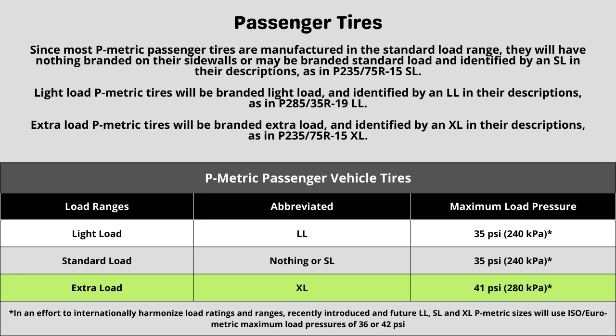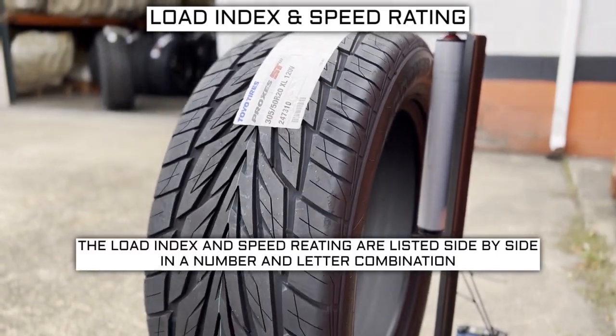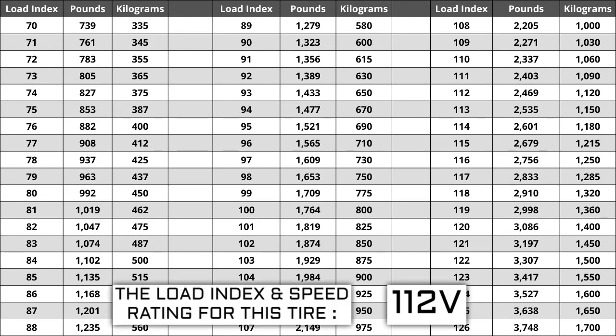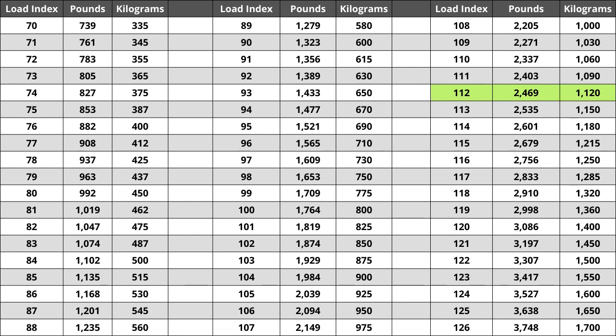Now let's talk about load index and speed rating. Next to your tire size you will see a number and letter combination like 112V. The number 112 is the load index — this is the number relative to the weight capacity of the tire. The higher the number, the greater the load-carrying capability. Load index ranges from zero to 150. If you are replacing your tires, they have to be the same or higher load index, never lower. For example, if your current load index is 112, a tire with a load index of 115 would work, but not one with a load index of 109. If the new tires have a lower load index, they have a higher likelihood of bubbling and eventually blowing out. For this tire, the load index of 112 represents a weight capacity of 2,469 pounds, or 1,120 kilograms.